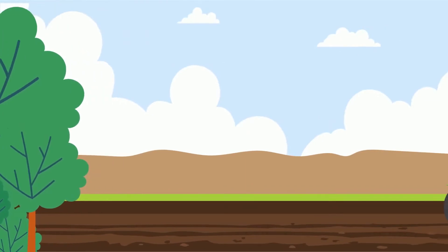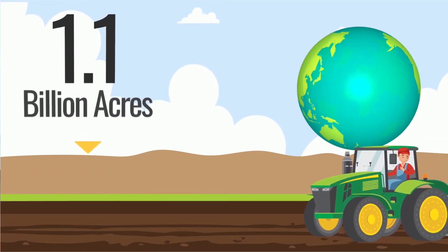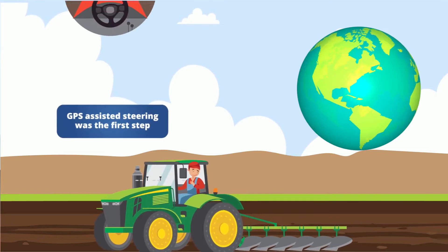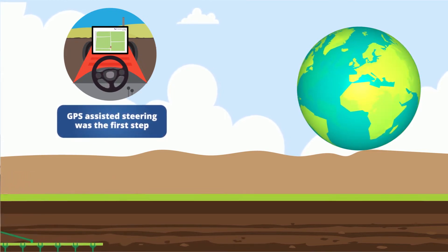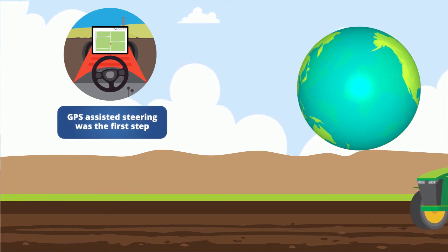For nearly 20 years, farmers on 1.1 billion acres around the world have been focusing on adopting ag-tech solutions that improve equipment efficiency. GPS-assisted steering was the first step. Since then, many ag-tech solutions have entered the market, but none have focused on the cohesive movement of machinery on the farm and in the field.